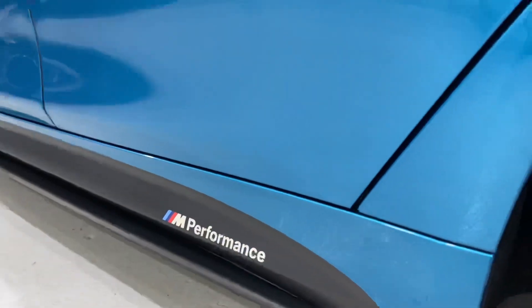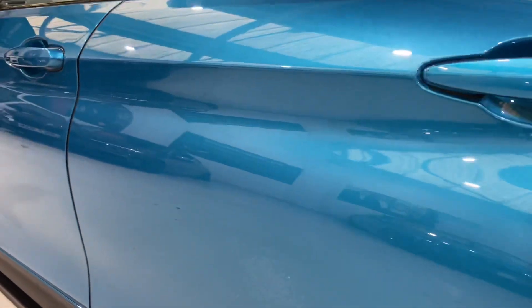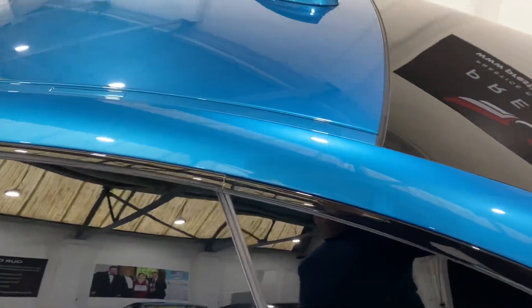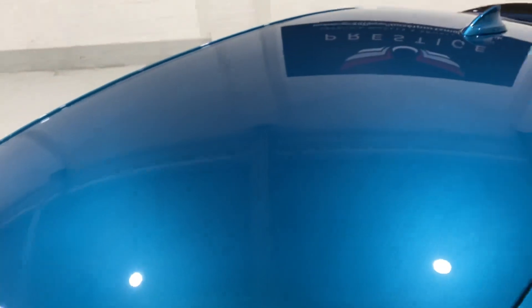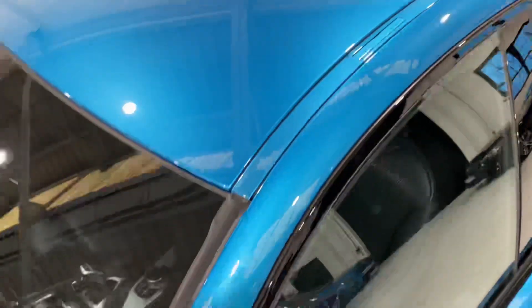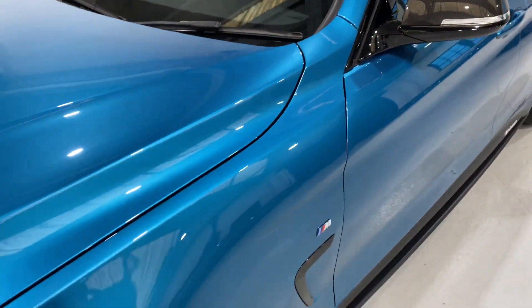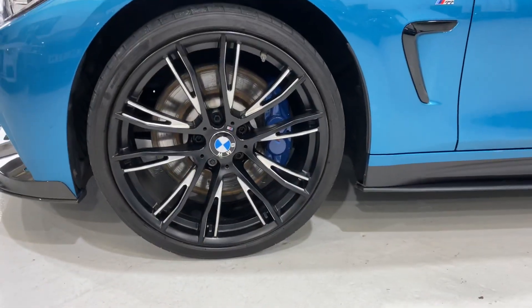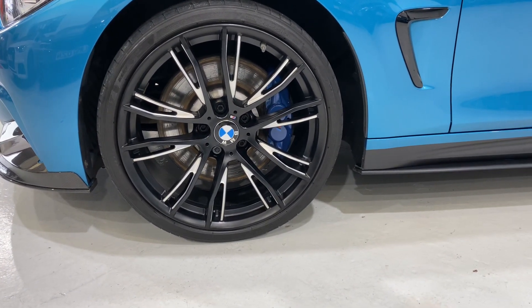Everything is in nice condition - there are no marks on it. The whole car has been detailed and machine polished, using a rotary polishing mop all over the car to bring up a really nice shine and take out any minor scratches from washing with sponges. There are no bird dropping marks or anything like that. Then we use another rotary polisher which also oscillates, and that takes out any holograms.